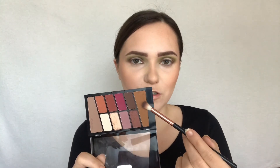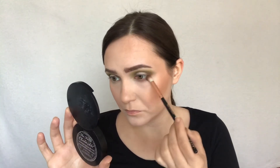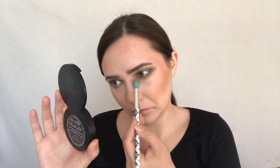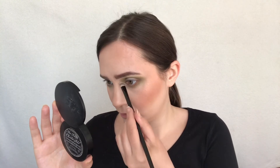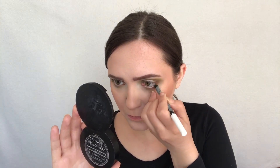First I'll use this transition shade from the Wet n Wild palette on the lower lash line, and just over that I'll use a bit of the green shade called Believer to blend. I'll use a bit of the shade called Sand in my inner corners. I'll use this Essence Beauty white eyeliner on my waterline, and this Essence false lashes mascara for my lashes.